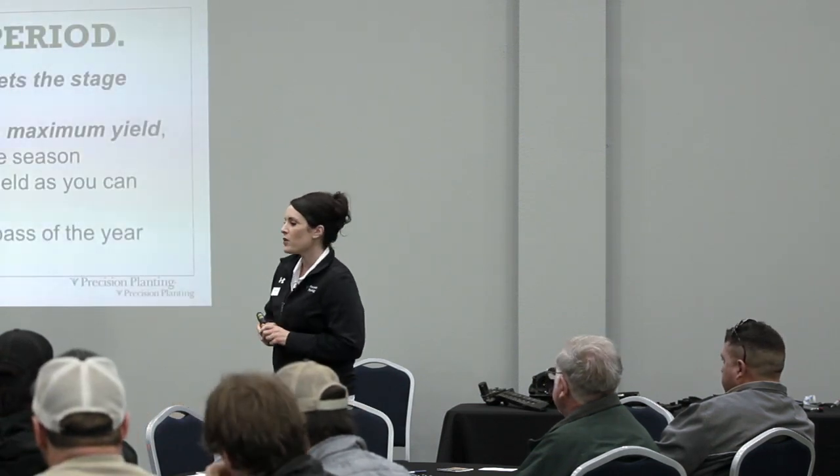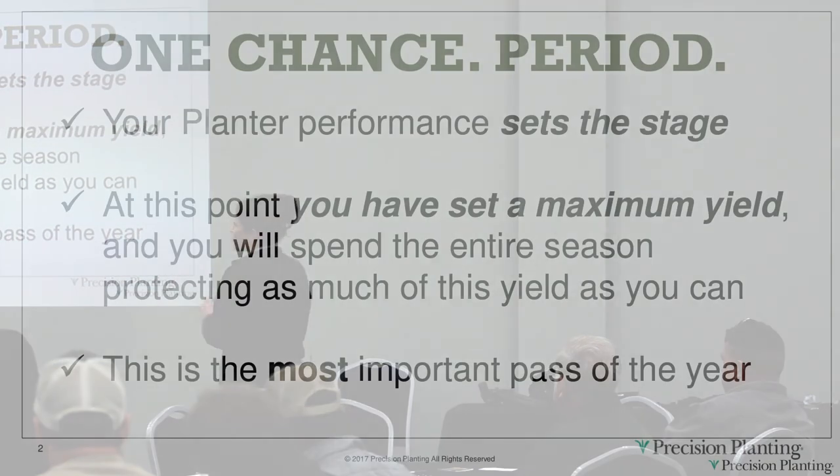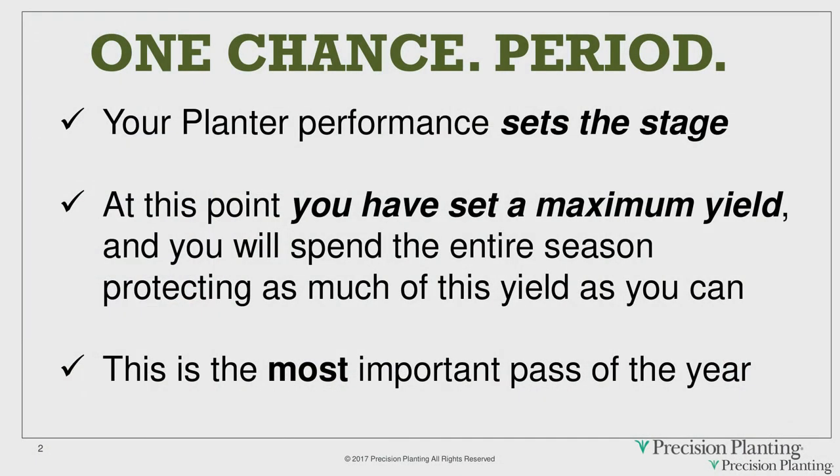As a company, we always say a grower has one chance to get it right, period. The minute that seed leaves your seed tube, regardless of the crop you're planting, there is nothing you can do as an operator to increase the maximum yield potential of that seed.